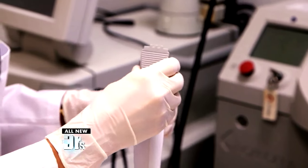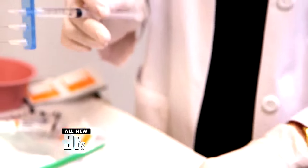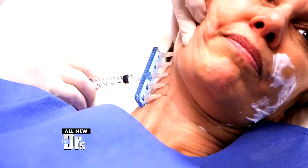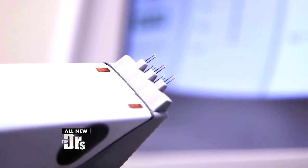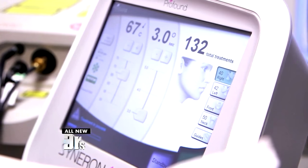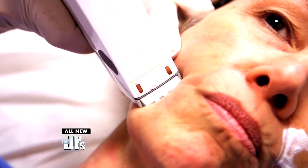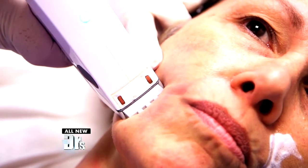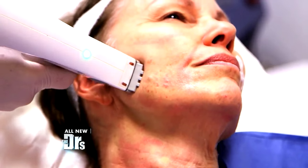The procedure itself takes approximately 30 minutes. Using a multi-injector, the doctor numbs five times the surface area with one shot. The energy is delivered between the needle-electrode pairs, with insertions about three millimeters apart — 50 on each side and 50 on the neck.